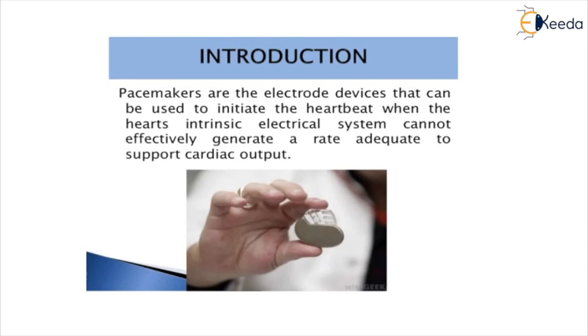Arrhythmias are problems with the rate or rhythm of the heartbeat. During an arrhythmia, the heart can beat too fast, too slow, or with an irregular rhythm. A heartbeat that's too fast is called tachycardia and a heartbeat that's too slow is called bradycardia.